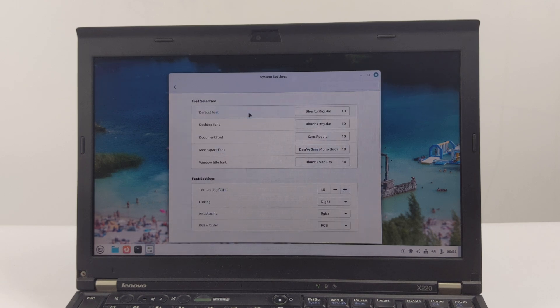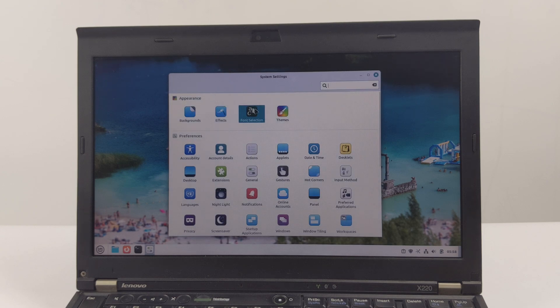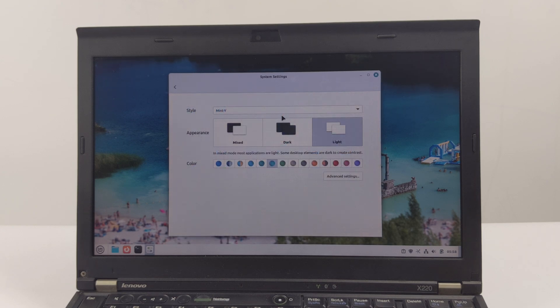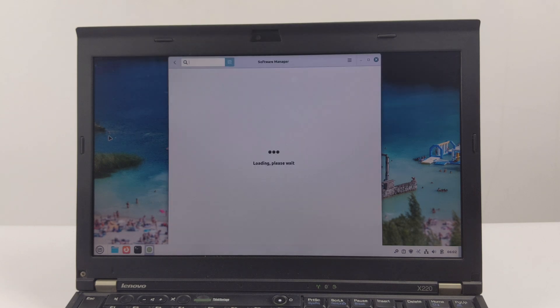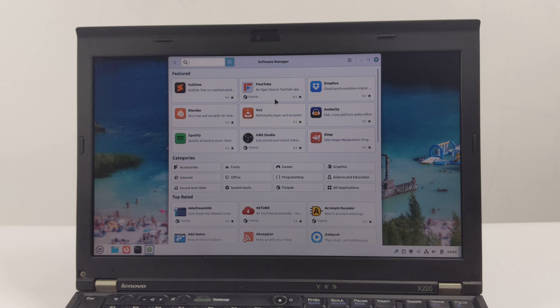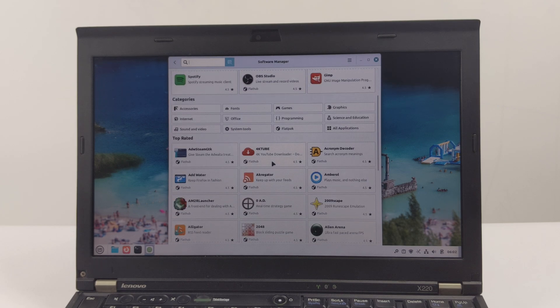For those who appreciate retro technology or need a dedicated machine to handle specific tasks without being distracted by bulky modern operating systems, the ThinkPad X220 is also the perfect choice. Now, let's talk about our chosen operating system, LMDE 6. For those unfamiliar with it, LMDE stands for Linux Mint Debian Edition. Unlike regular Linux Mint, which is based on Ubuntu, LMDE is built directly on Debian Stable. This offers several key advantages, especially for older machines. First is stability.